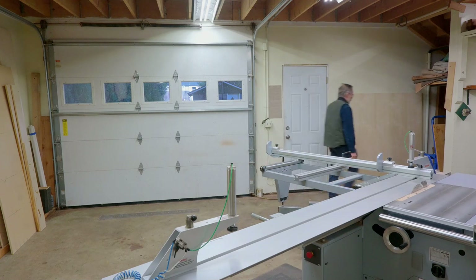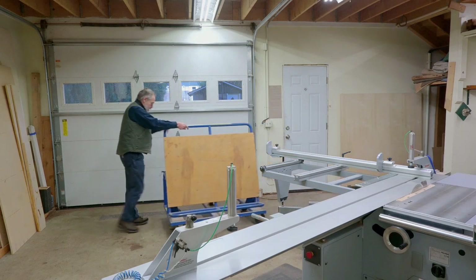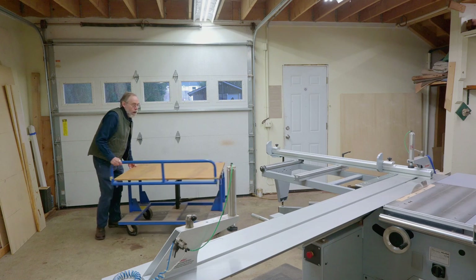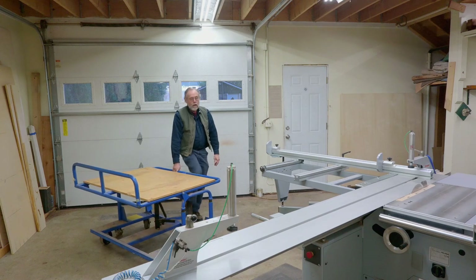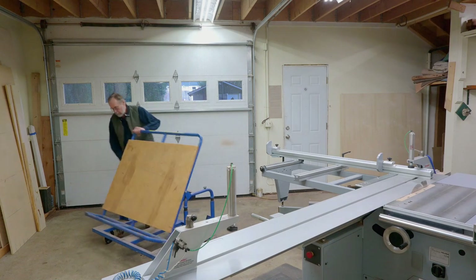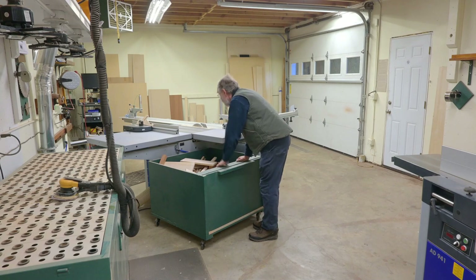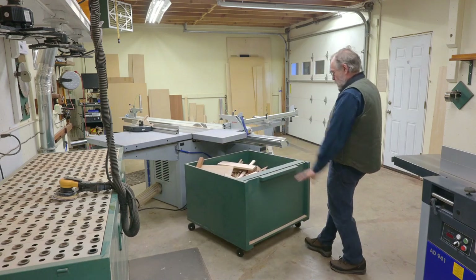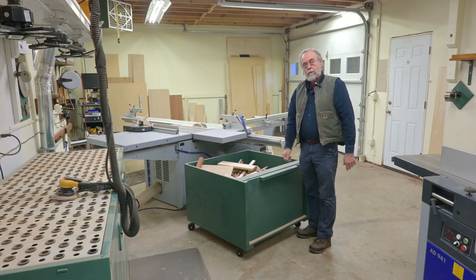Over here under the stairway I have my tilting cart for sheet goods. Things come in off the pickup — sheet goods — I can load them on here, turn around, and pump it up until it's level with the slider. And this is where stuff comes off the saw; the off-fall falls in here. This rolls out, I have a motorized pallet jack that lifts it up, the door slides up, it goes into the pickup, and off to the dump.